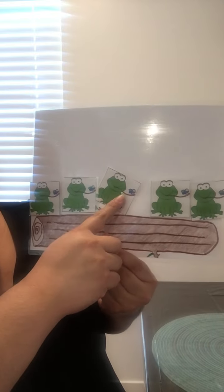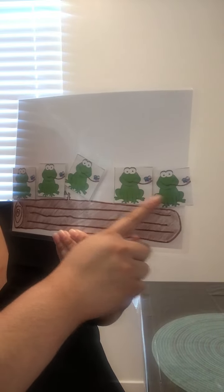What else do I have? Oh, what are these? Frogs. Can you help me count the frogs? Here we go. One, two, three, four, five. Five frogs.